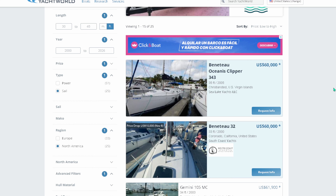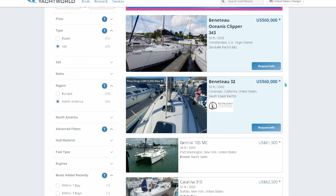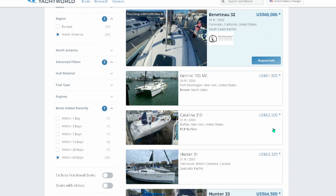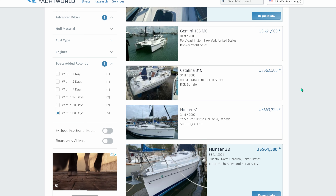We've got our usual suspects here. The Oceanus 343 Clipper — not really my go-to boat as I discussed in the last Market Breakdown. Beneteau 32 at $60,000 for a 32-footer — that's a lot of money, and as you can see this one's had a $10,000 recent price drop. We've got the Gemini Catamaran for $62,000 — that is a pretty good buy if somebody wants a catamaran. Then the Catalina 310 — those early 2000s 30-foot Catalinas generally have a lot of water damage and moisture in their decks, so I typically avoid them.